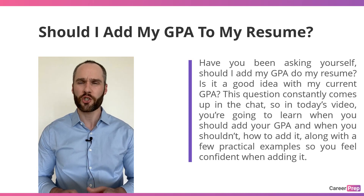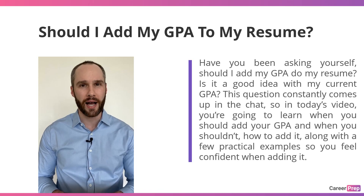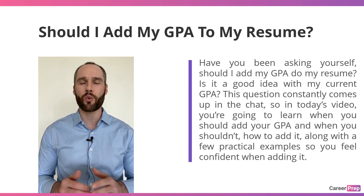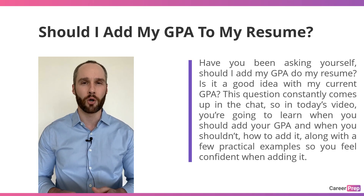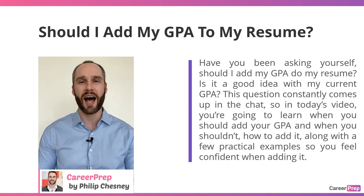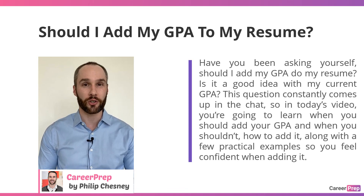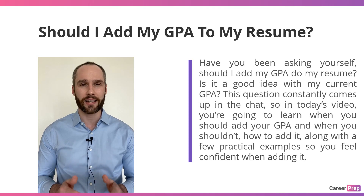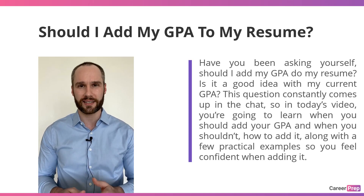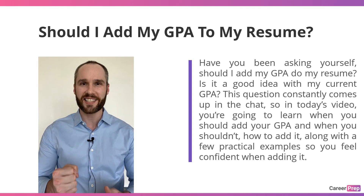Have you been asking yourself, should I add my GPA to my resume? Is it a good idea with my current GPA? This question comes up constantly in the chat, across forums, and in multiple Google searches. I'm Philip Chesney from Career Prep, and in today's video, you're going to learn when you should add your GPA, when you shouldn't, how to add it, along with a few practical examples so you'll feel more confident when adding it.